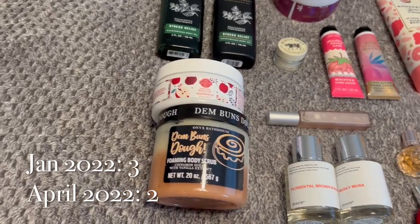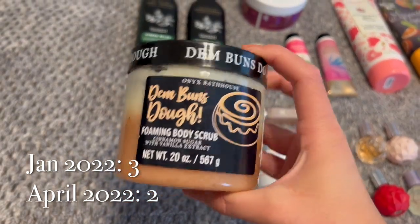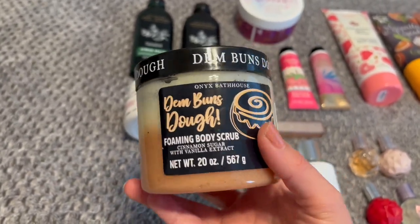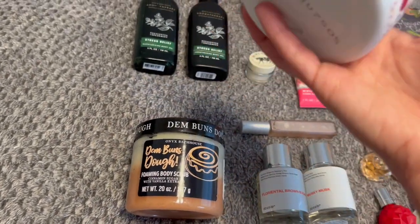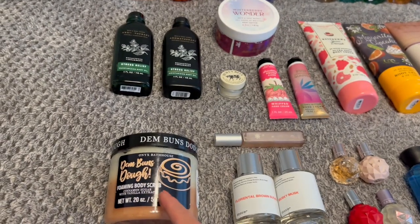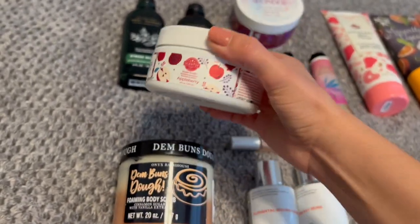For scrubs, I have two currently. I have Dim Buns Dough from Onyx Bathhouse from TJ Maxx, and I love this one — it smells delicious, just like cinnamon spiced goodness. And then I just got this one from the Scentsy Clearance event in Appleberry. Really excited to try this one, but I'm going to try and get through more of Dim Buns Dough before I open it up.